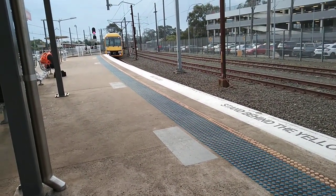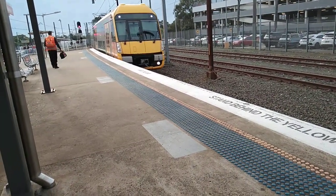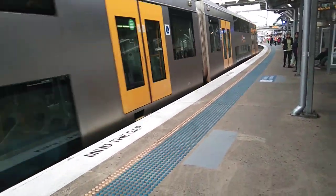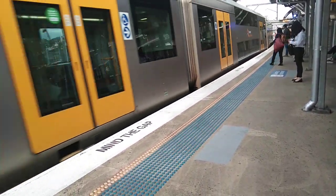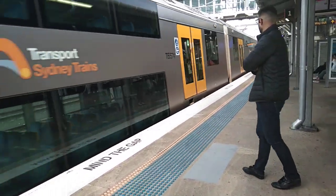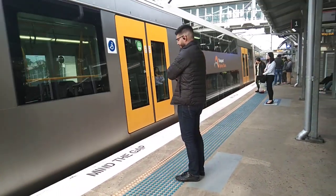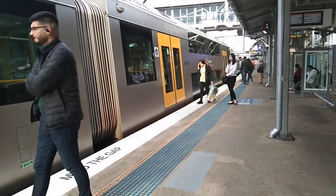The train on platform 1 goes to Lindfield via Central. First stop Parramatta, then Strathfield, Redfern, Central, Town Hall, Wynyard, Milsons Point, North Sydney, then all stations to Chatswood, and then Lindfield. Alright guys, this is my train — thank you guys so much for watching, and I'll see you guys in the next vlog. Thank you.